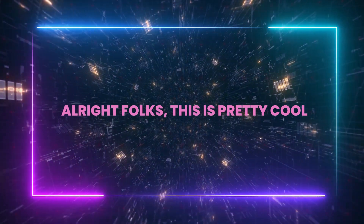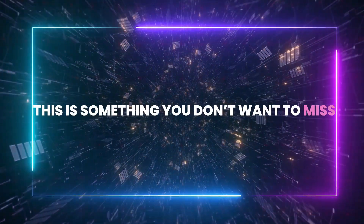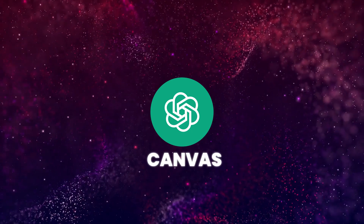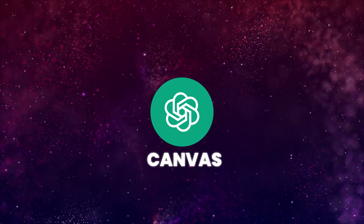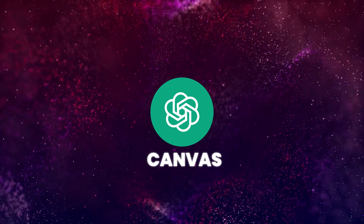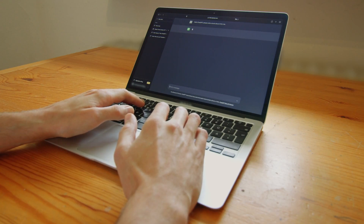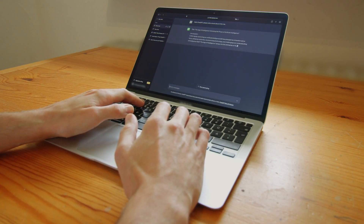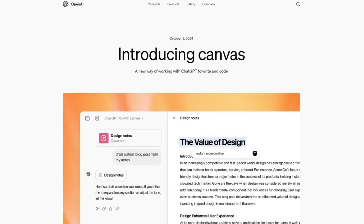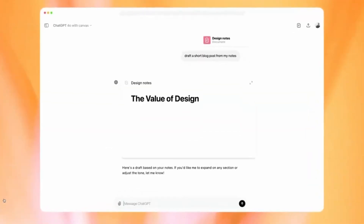If you're into AI writing or coding, this is something you don't want to miss. OpenAI has introduced a brand new feature called Canvas, and I think it could be a real game changer. I've checked out the demos and all the inside details, so let's break this all down. If you've used ChatGPT before for writing emails or coding, you know it's pretty good, but it can struggle with more extensive, complicated tasks.